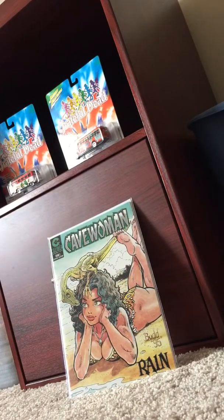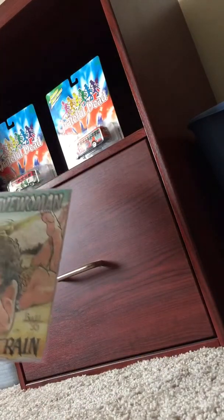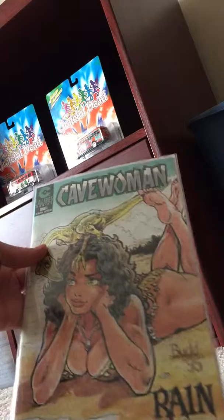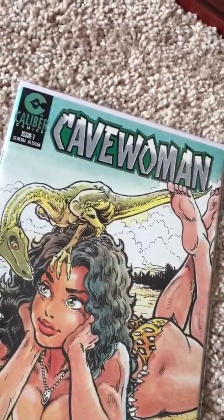I could probably talk about that book for hours. It's a book that holds nothing back. In the world of comic books where you got DC Comics, Marvel, and even Image - they got to hold back a little, they can't really dabble in the taboo. Cavewoman is still out there from '95, even probably earlier. They're dabbling in the taboo and they're embracing it and enjoying it and having a fun time. That is Cavewoman number one from 1995, and it's mine. Love the dinosaur on there - a raptor or something.